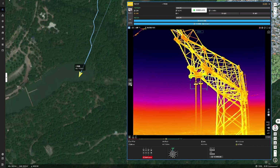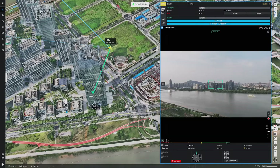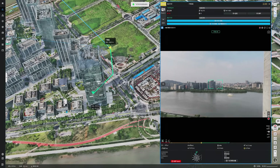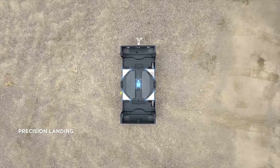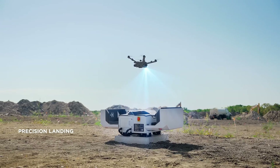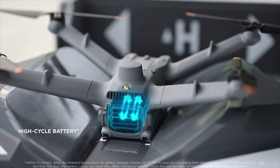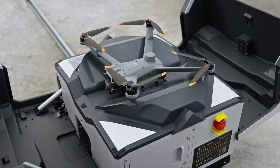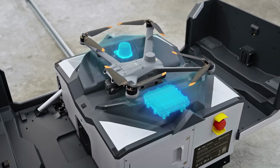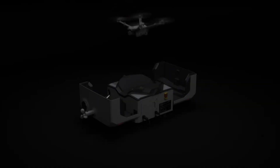The system supports seamless integration with DJI's Matrice 3D series drones and is managed through DJI FlightHub 2, enabling cloud-based mission scheduling and data management. Built for 24/7 operations, it includes a backup battery providing over five hours of operation during power outages and requires maintenance only every six months, ensuring long-term unattended performance in various environments.